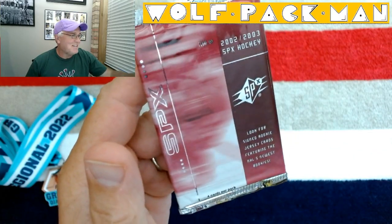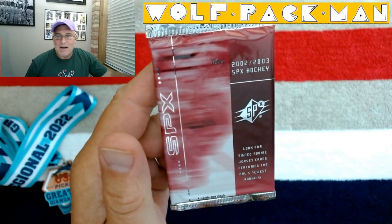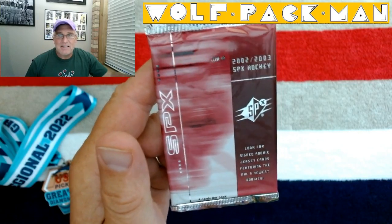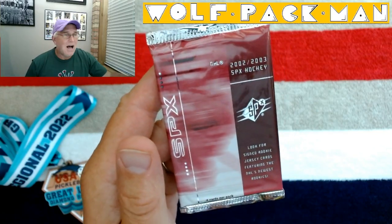All right, all you hockey fans, welcome to the Wolfpack Man YouTube channel. Today we have this 20-year-old pack of Upper Deck SPX hockey cards to open. There's only four cards, so this isn't going to take too long. 2002-2003 SPX hockey.